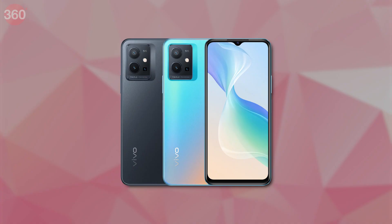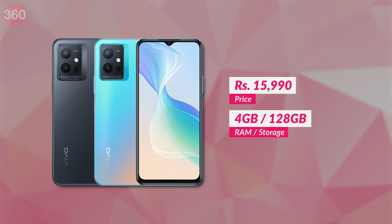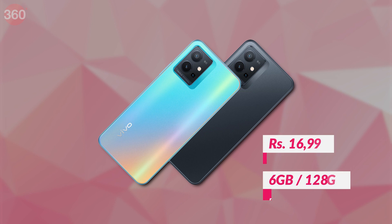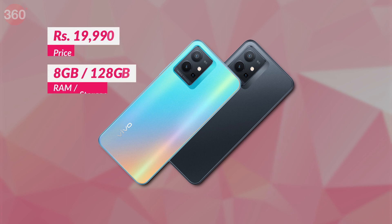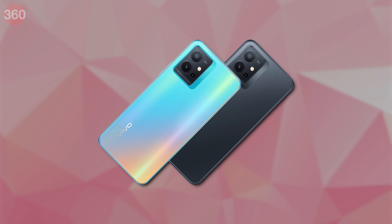Let's start with pricing. The Vivo T1 is offered in three variants. The base 4GB RAM variant is priced at Rs 15,990, whereas the 6GB RAM and 8GB RAM options are priced at Rs 16,990 and Rs 19,990 respectively. The good part? All of them have 128GB of storage.